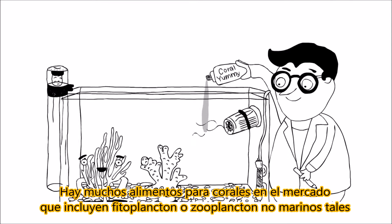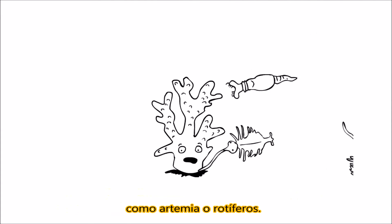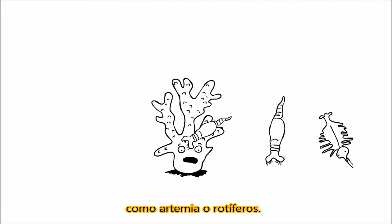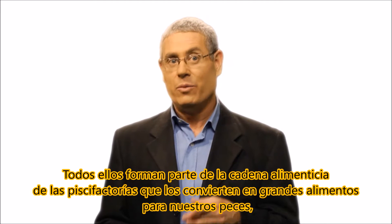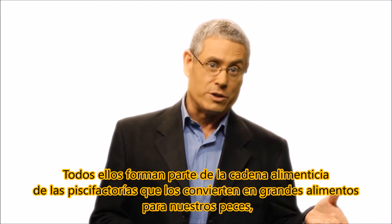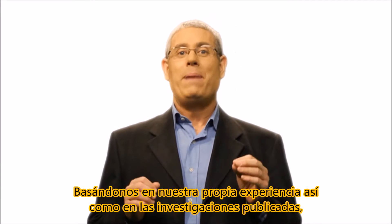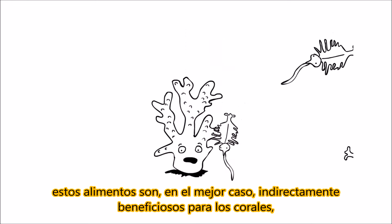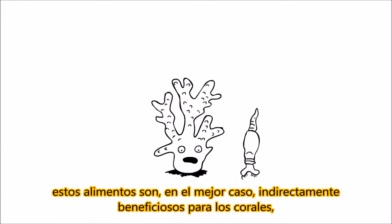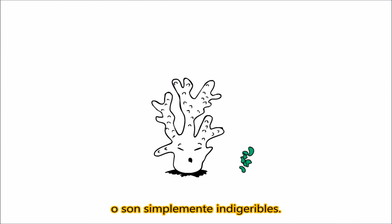There are many coral foods on the market that include phytoplankton or non-marine zooplankton such as artemia or rotifers. These are all part of the food chain of fish farms, which makes them great foods for our fish. But do they actually do anything for our corals? Well, based on our own as well as published research, these foods are at best indirectly beneficial to corals. They tend to be inefficient, often decomposed to add to the overall algae nutrients in the system, or are simply indigestible.